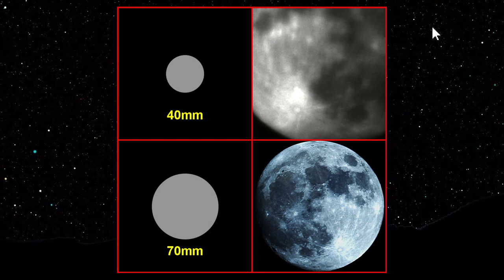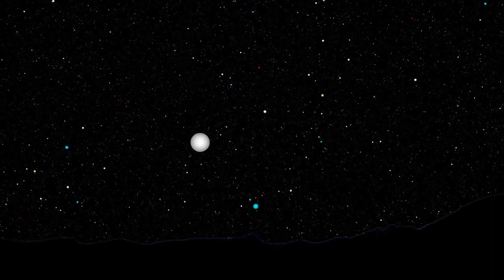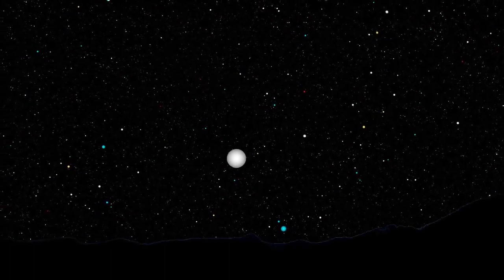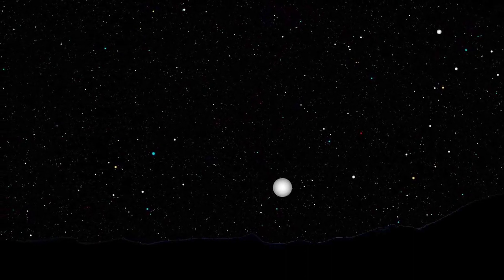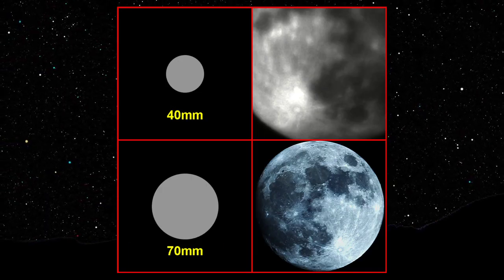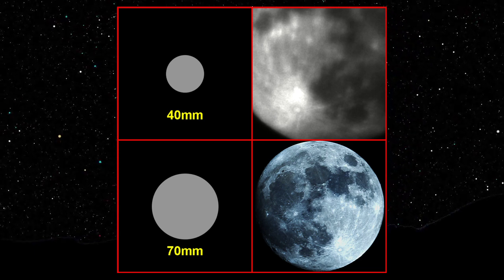So bigger diameter aperture means more light, more information, better image. This is similar to televisions — you might see 1080p or 4K. Those numbers refer to pixels: 1920 by 1080 means 1,920 pixels across and 1,080 pixels down. The more pixels your television has, the more information it can display and the better the image. It's the same for telescopes — a larger aperture gathers more light, which is detail of the object, so you can see more.